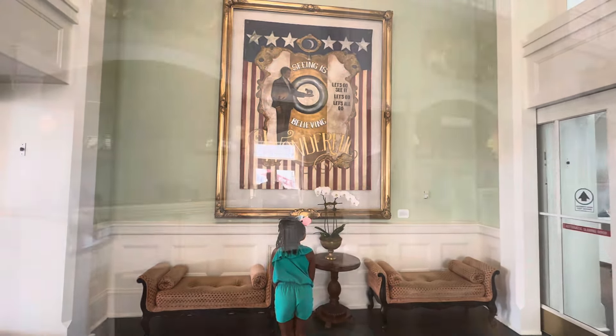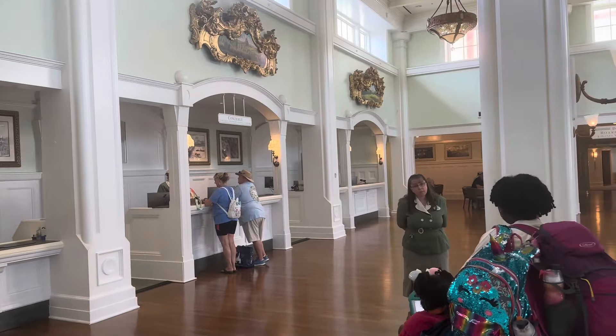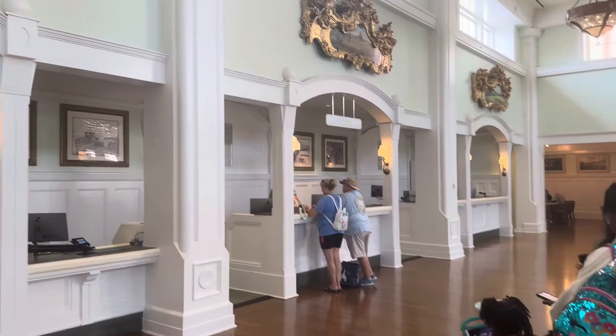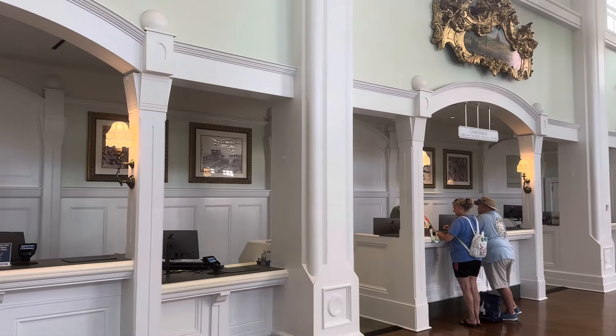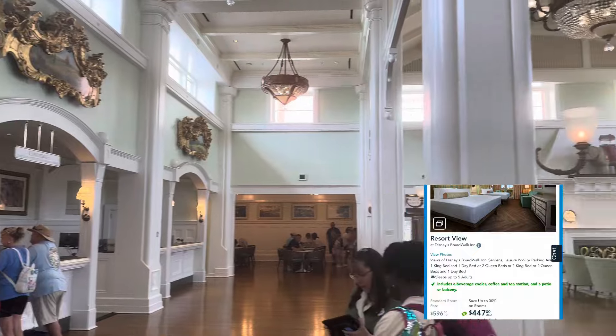That changes today with the power of the Disney Vacation Club. Normally, if you are not on DVC, this hotel can range from $550 to $750 per night. Let's see if it's worth it.